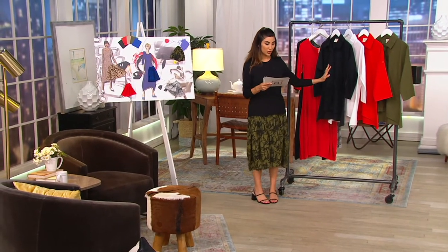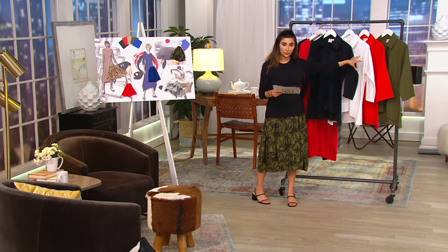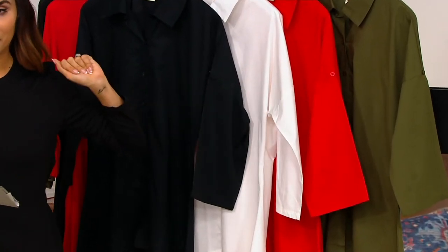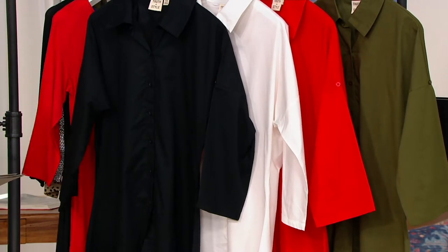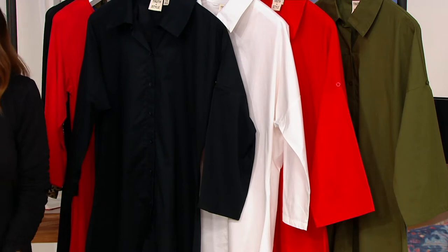Here are the colors that we have: the black, the white, your red, and your olive. This is fun because I'm seeing these colors and thinking this would look great over the Today's Special Value.